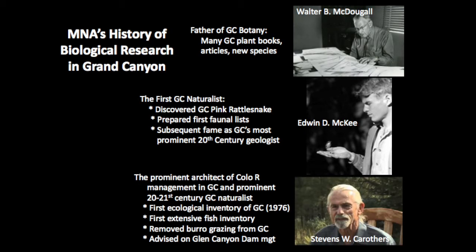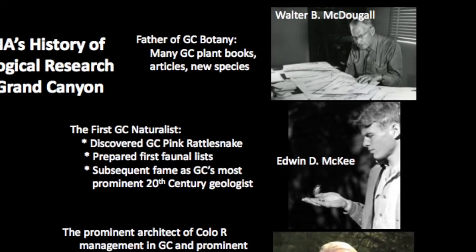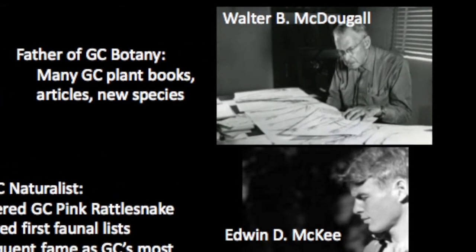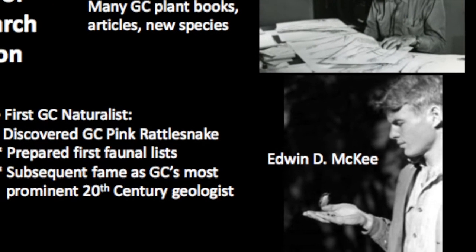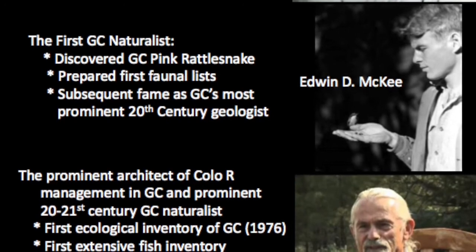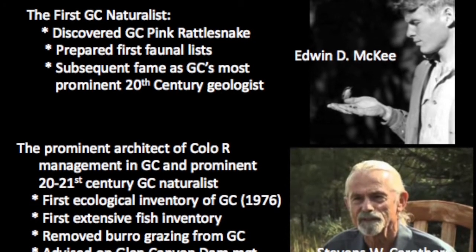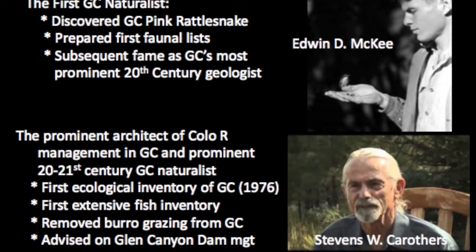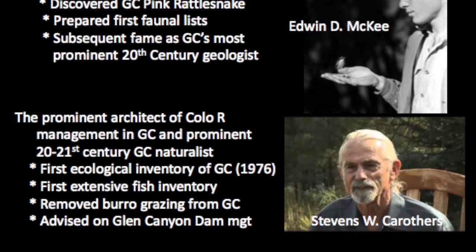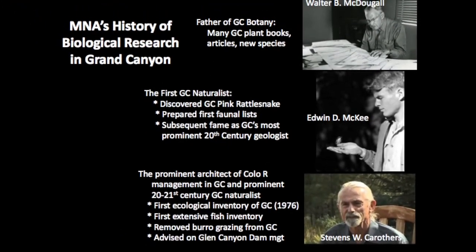The Museum of Northern Arizona has a long history of research in Grand Canyon. Walter McDougall started back in the 1910s collecting plants there, and was a botanist at MNA until 1976. Eddie McKee, not a museum employee but a close affiliate and research associate, was a world-famous geologist who started out as the first naturalist of Grand Canyon. Steve Carruthers, longtime biology curator here at MNA, was a prominent architect of Colorado River management and conducted the first ecological inventory of Grand Canyon in 1976.